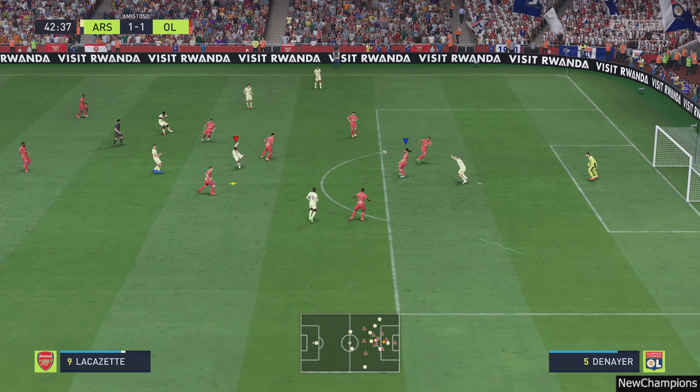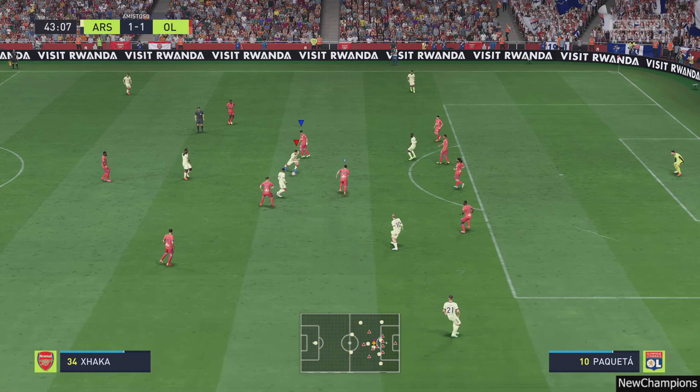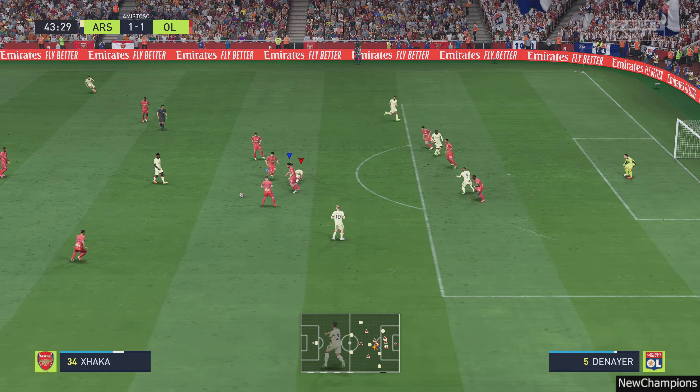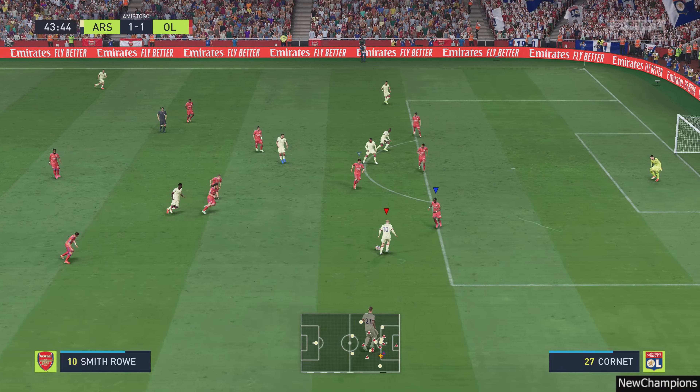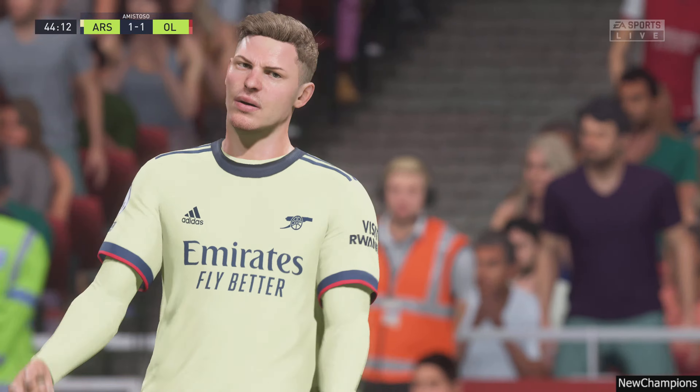Lacazette — a long way out here. Body in the way. That's how to beat your opponent. And quite simply, wide of the target.